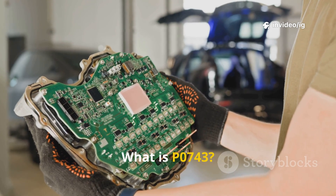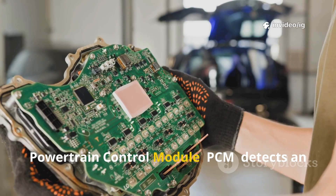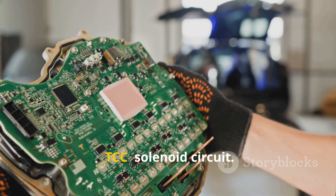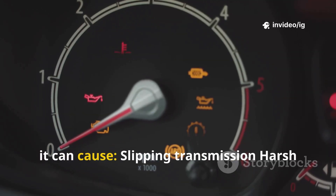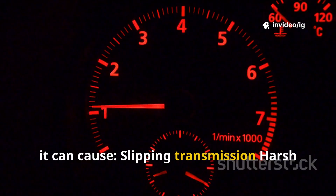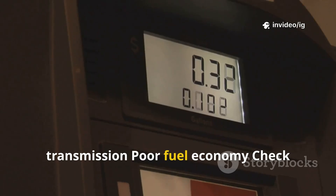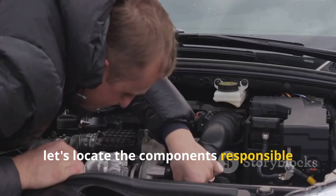What is P0743? The P0743 trouble code appears when the powertrain control module detects an issue with the torque converter clutch TCC solenoid circuit. If this problem is not fixed, it can cause slipping transmission, harsh or erratic shifting, overheating transmission, poor fuel economy, and check engine light on. If you're facing these problems, let's locate the components responsible for this issue.